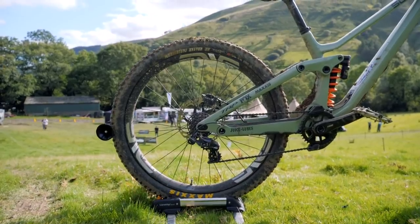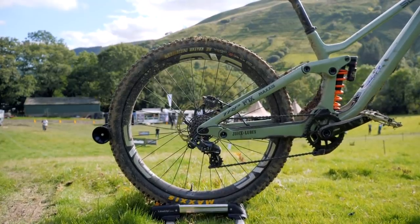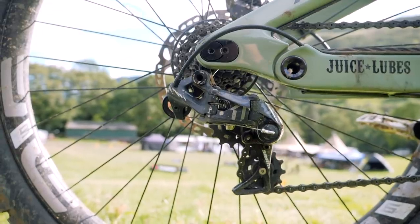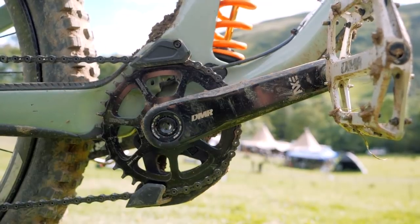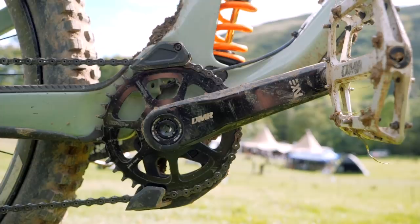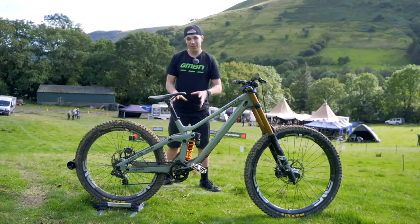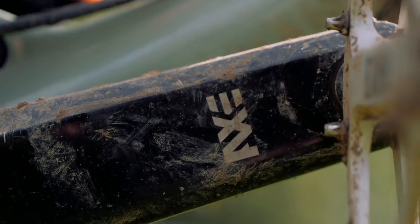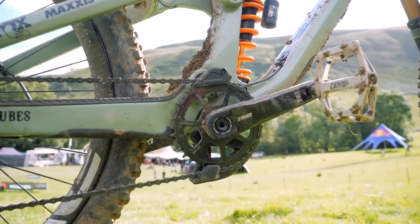He's running a SRAM downhill-specific XO drivetrain — that's seven speed — coupled with the proprietary Scott Gambler chain device, which looks really flush. We've got more DMR for the cranks: the alloy AXE cranks. A lot of riders are choosing alloy over carbon this weekend, and I'm not surprised, if I'm perfectly honest.